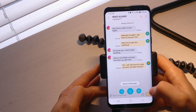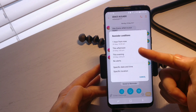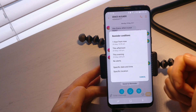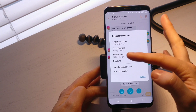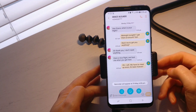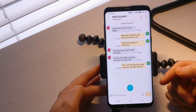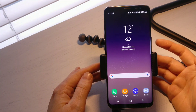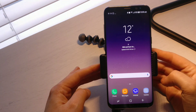I can also set a specific time and date, or a specific location if I wanted. So let's say for example this evening I want to be reminded about that — then I will be reminded with that notification. That's how you send an important text message to your reminders.